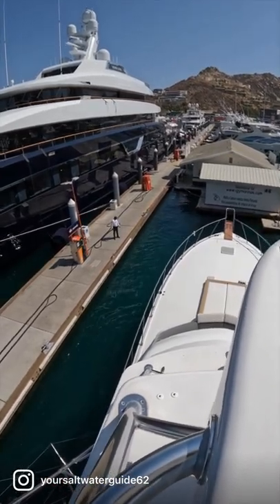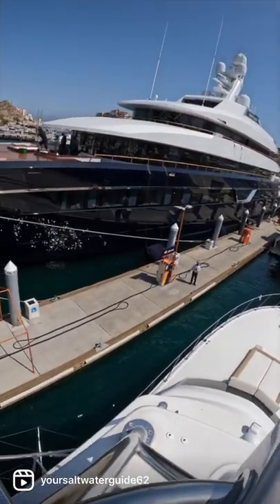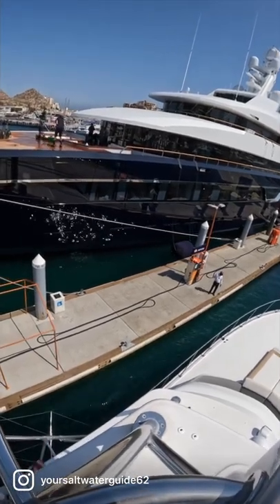Because this boat's old, it does not have any thrusters. We have to use the motors to walk it sideways. But I think we end up pulling it off and doing a pretty good job walking it sideways.